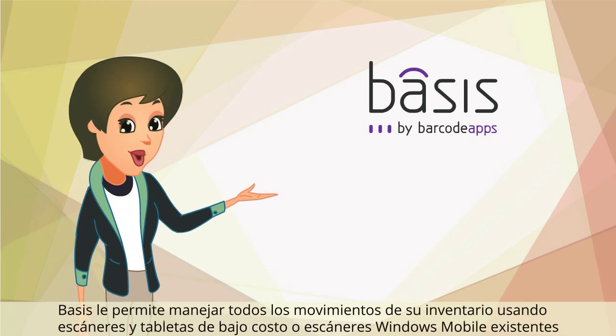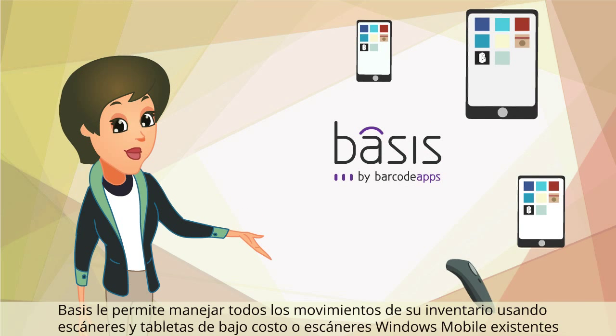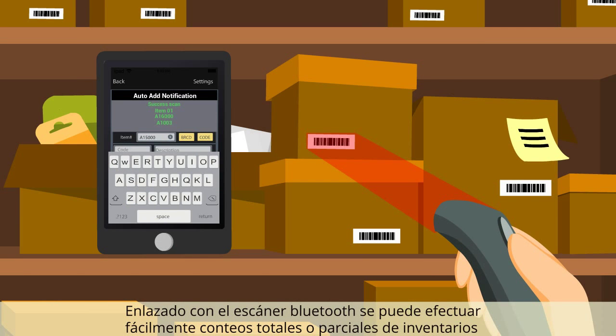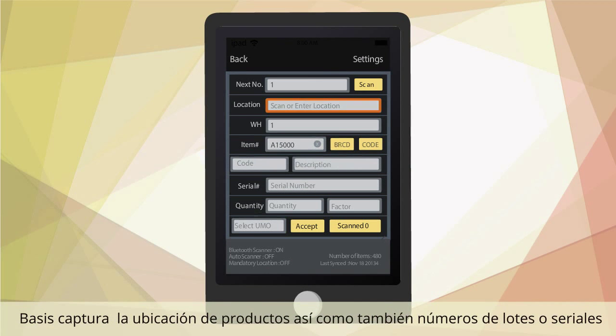Basis allows you to manage all of your inventory movements while using inexpensive scanners and tablets, or existing Windows Mobile scanners paired with a Bluetooth scanner. You can easily perform full or partial inventory counts. Basis captures bin locations and serials or lot numbers as well.